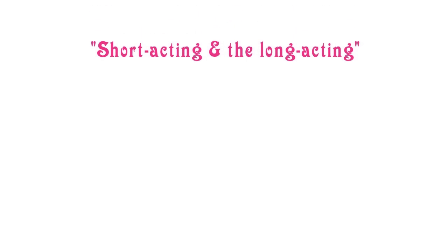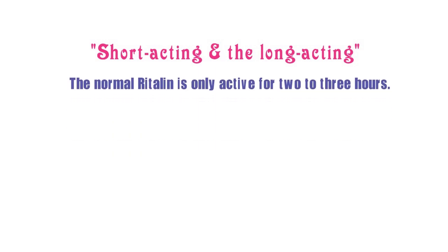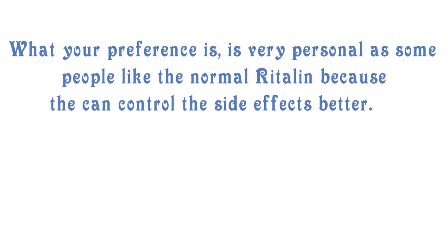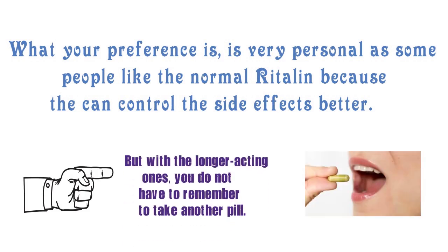Let's talk about the difference between the shorter acting and the longer acting medication. There are a few different types of Ritalin available. The normal Ritalin is only active for about 2-3 hours. Then you have the Ritalin LA, which stands for longer acting, which works for 6-10 hours. Then you have Ritalin SR, which is sustained release, and provides about 4-8 hours of symptom relief. What your preference is is very personal, as some people like the normal Ritalin because they can control the side effects better, but with the longer acting ones you do not have to remember to take another pill.